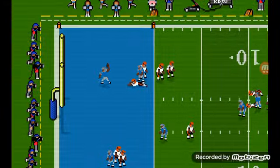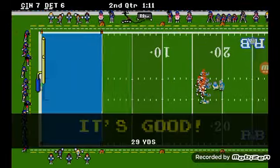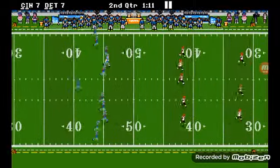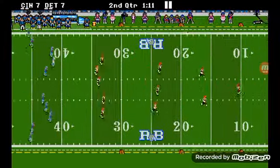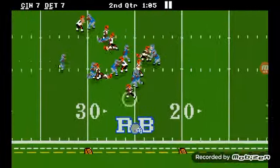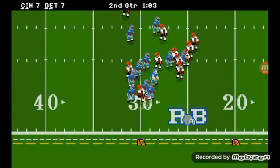Joe Burrow is just such a dynamic player, he's so good. Cincinnati going to start it off — nice job, 18 yards, gets it up to the 30 yard line.